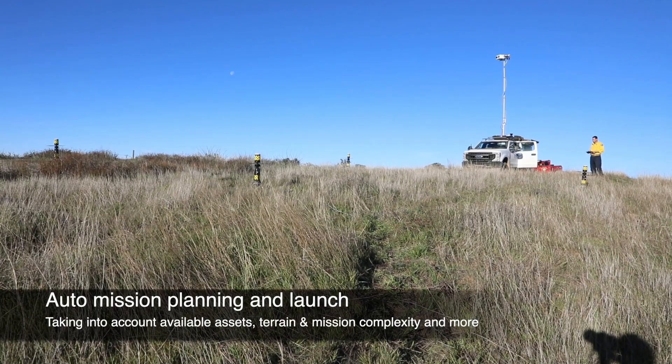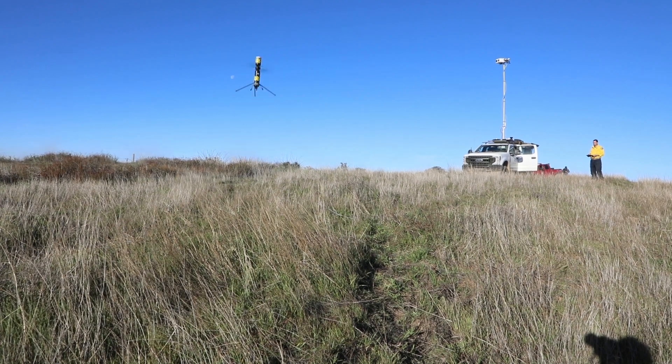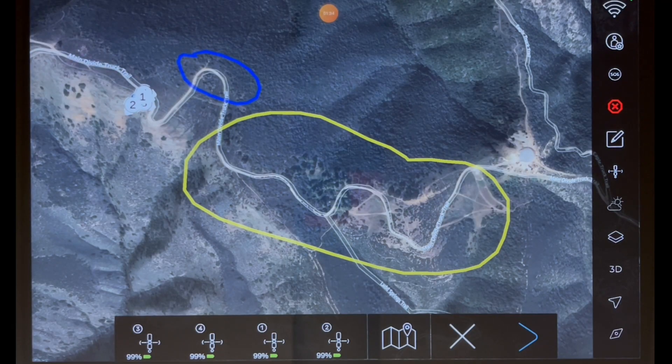Our system will take into account what you need it to do, the number of available assets, terrain complexity, and safely launch as many drones as needed to get the job done.